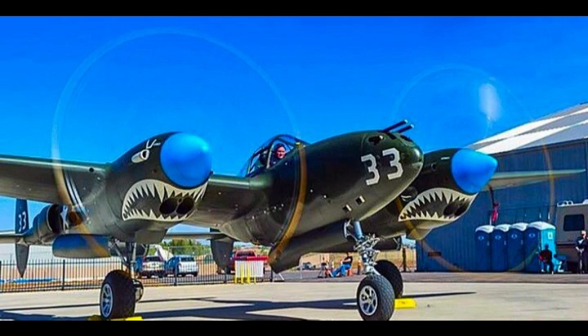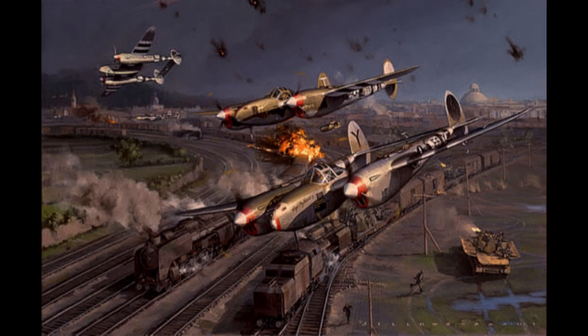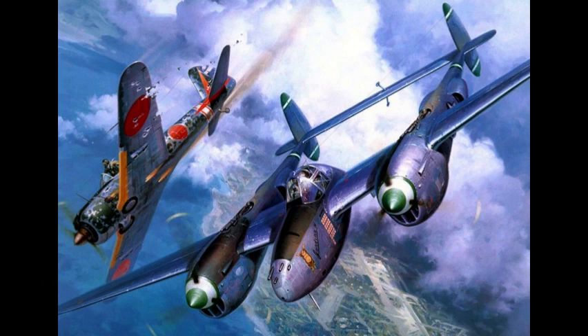The other great things about this plane that I'm going to talk about all link back to those three elements — speed, range and armament. Its long range made it the first long-range fighter escort, and another great thing about the high-speed, long-range nature of the P-38 Lightning is that it made it one of the best aerial photo reconnaissance platforms of World War II.